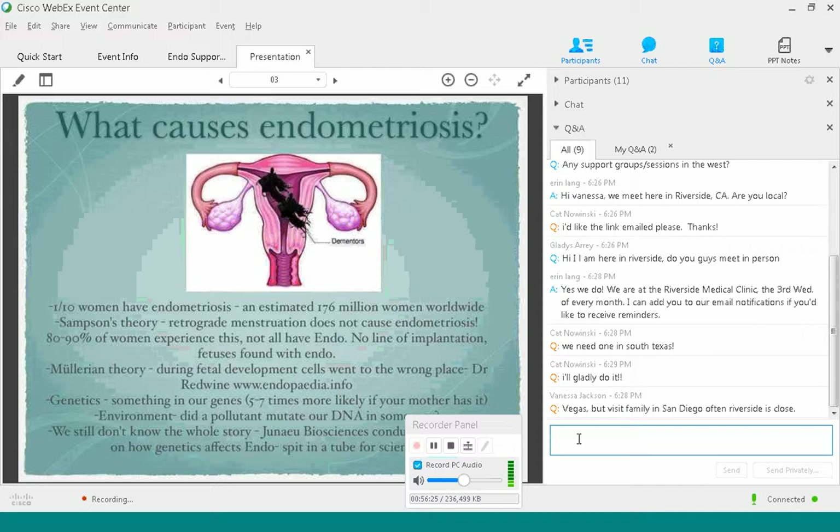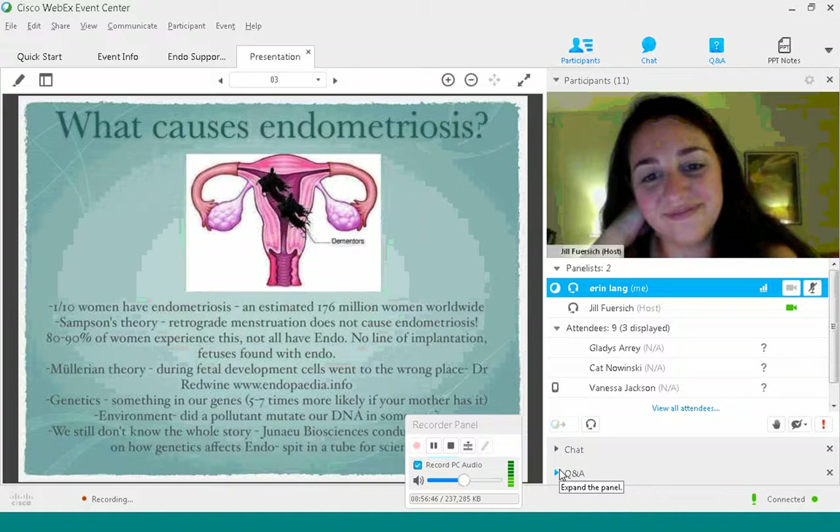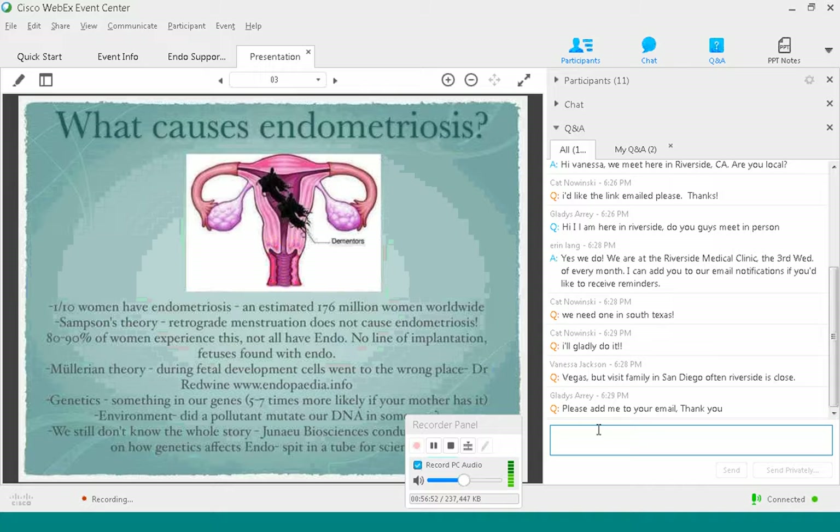If you guys have any more questions, go ahead — we're going to start wrapping this up. Thank you so much Jill for taking time out of your night to speak to our group, and thank you all for participating in tonight's webinar. We'll be hosting another webinar next month — and actually, Dr. Cook will be speaking! That will be Tuesday, October 25th at 7 p.m. Pacific Standard Time, so for those on the East Coast or internationally, please set your calendars accordingly.